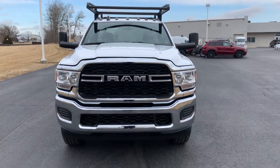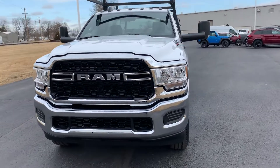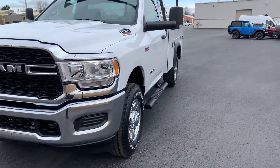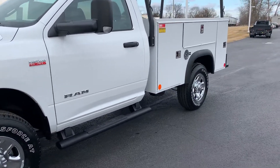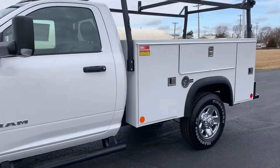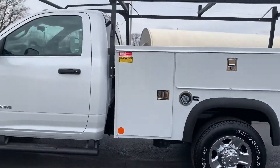Welcome to Bud's Chrysler Dodge Jeep Ram in Salina, Ohio. We have here a 2022 Ram 2500 regular cab 4x4 powered by the 6.4 Hemi, equipped with a Monroe S-Series steel service body and ladder rack on the rear — all set to go to work in the construction world.